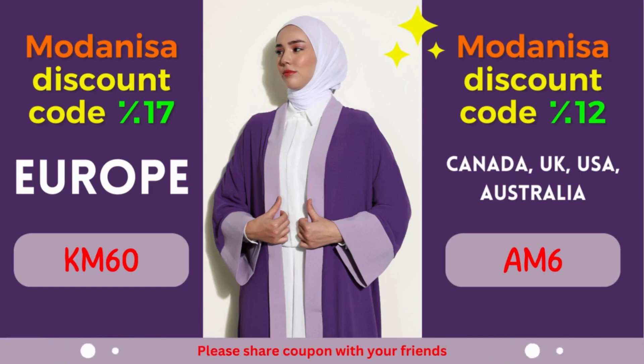Modonisa Coupon 2: 12% off for Canada, United Kingdom, USA, and Australia. Calling all fashionistas from Canada, United Kingdom, USA, and Australia — prepare to be enthralled by an amazing offer from Modonisa. Enjoy a fantastic discount of 12% on your purchases, allowing you to indulge in the latest fashion trends without compromising your budget.